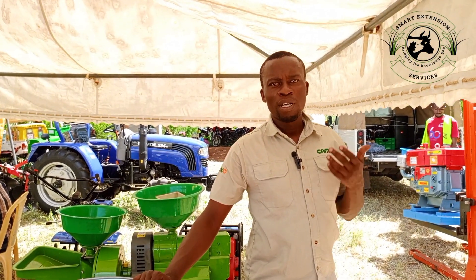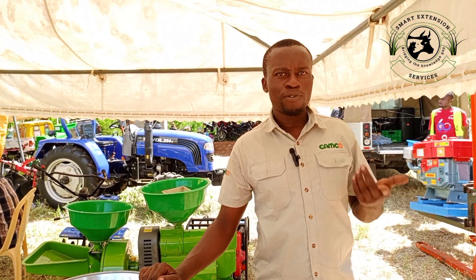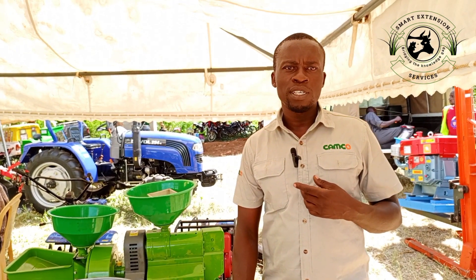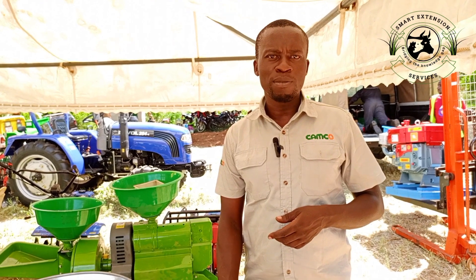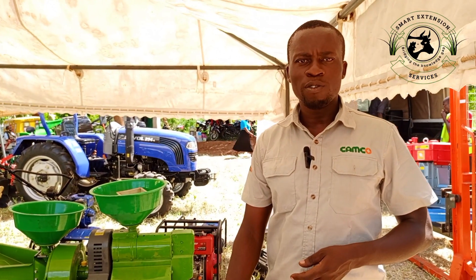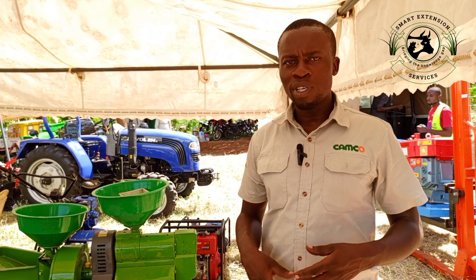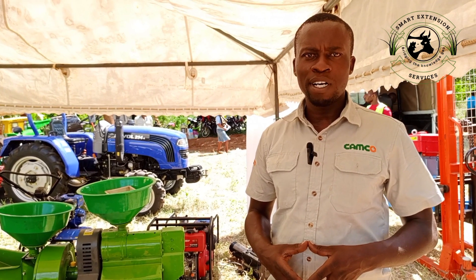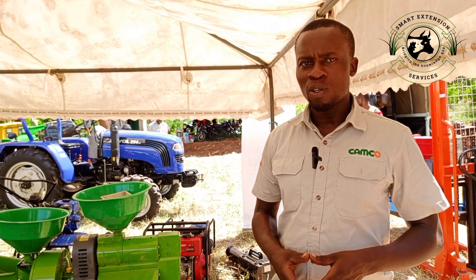Hello from wherever you are watching us from. In front of you is Camco Equipment — Benjamin from Camco Equipment — and we are in Taita Taveta County. Today we are showcasing some of the machines that we offer. Camco sells different kinds of machines: construction, agricultural, food processing, power backup, and an array of assorted machines. This event has been organized by the county government of Taita Taveta, who invited us.